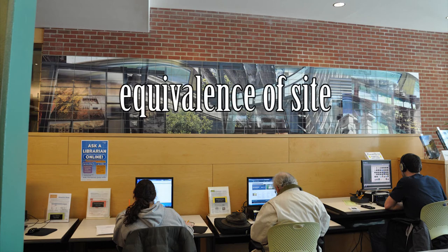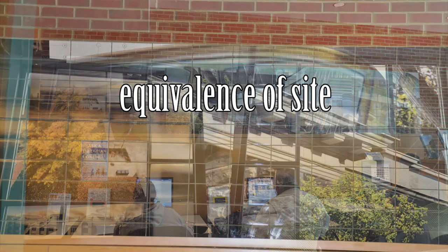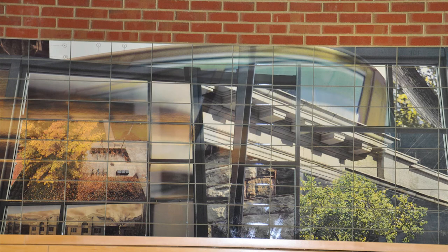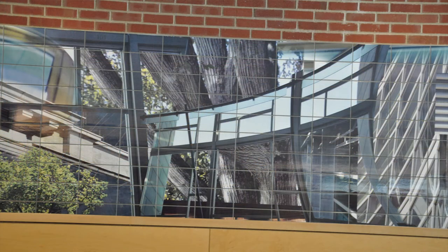The mural, Equivalence of Sight by In Plain Sight Art, was created by the collaborative studio of Minneapolis-based artists Amy Bauer and Brian Bolden. The commissioned artwork was chosen through a juried art competition. Artists were challenged to create a work of art representative of the values of the School of Architecture and Landscape Architecture building's inhabitants.